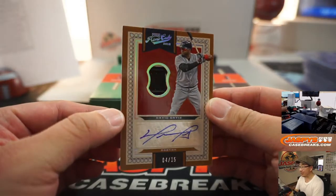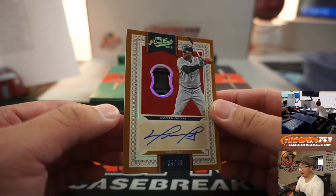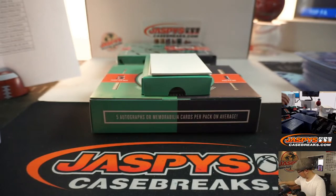And there's David Ortiz — Big Papi. Relic and autograph, 4 out of 15. That's pretty nice — nice one for John and the Red Sox.